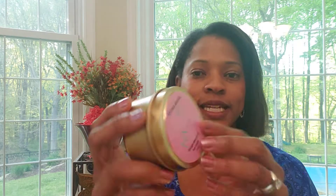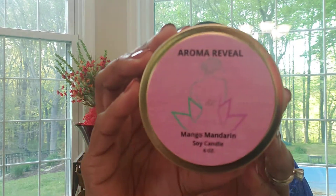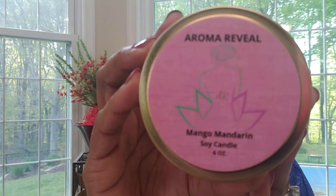Third one is mango mandarin — kind of a juicy mango and a fresh mandarin orange scent. They're all so different, but all really lovely scents.